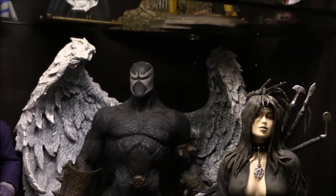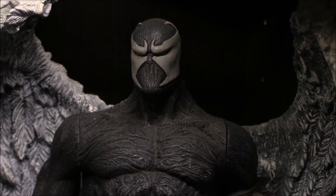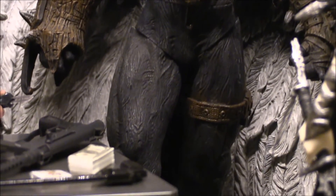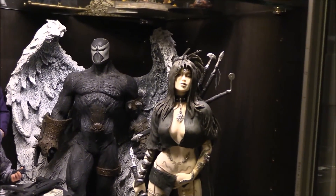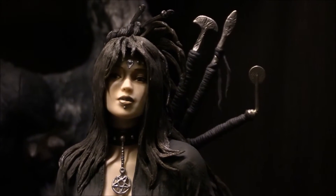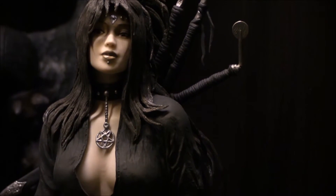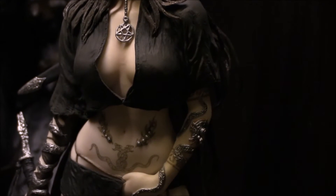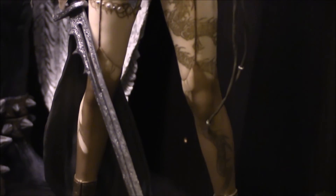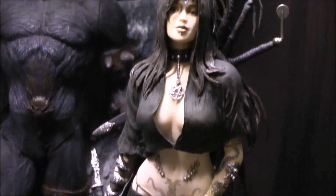Next we got Angel Spawn — this is the 12-inch Angel Spawn, just a 12-inch version of Spawn. Next we got another Louis Royo. This statue is just so sexy and gothic and just awesome. If you look up Louis Royo's stuff, make sure you're above 18 — but his stuff is fantastic.